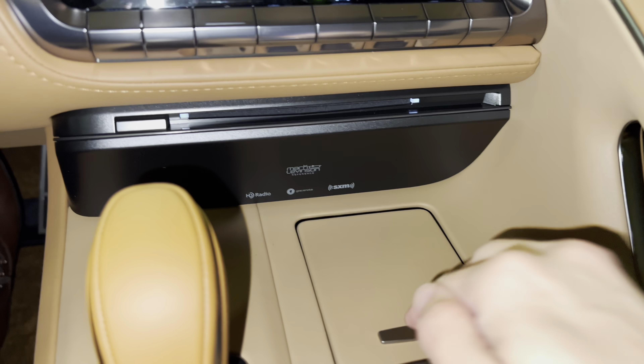Here we have our dial for drive mode select. With this dial, we can customize our drive mode setting. We can drive the vehicle in either Comfort, Eco, Sport S, Sport S+, or push down for Normal.